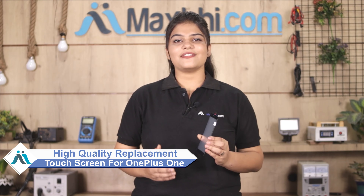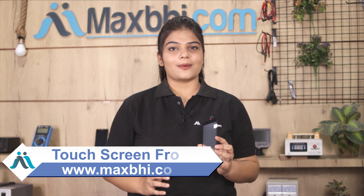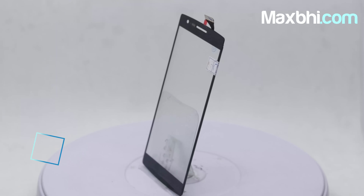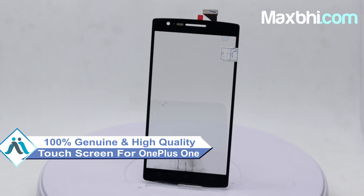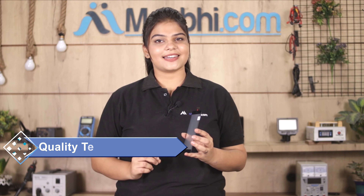You can fix your phone yourself at home, or get it repaired by any professional very easily. You can buy a new touch screen from our website MaxBee.com. This touch screen is a 100% genuine quality product which works similar to your original product with a perfect fit for your OnePlus 1. This touch screen goes through quality assurance checks.